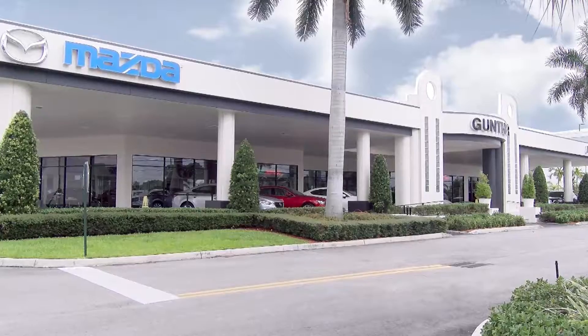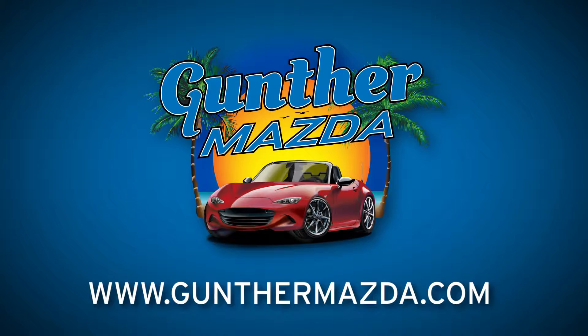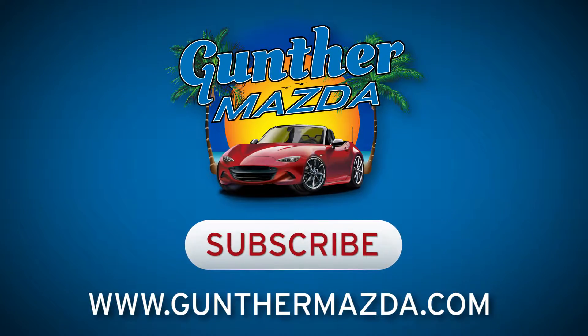Looking for a new Mazda? Get to Gunther Mazda. Browse our extensive online inventory now at GuntherMazda.com and subscribe to our channel.